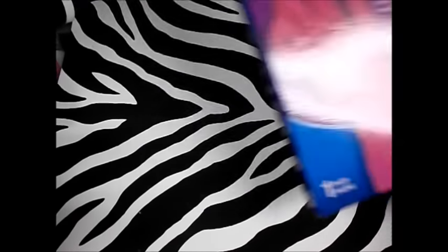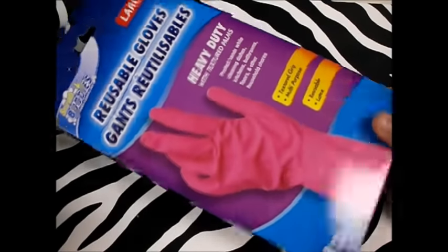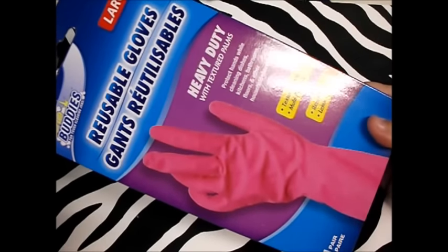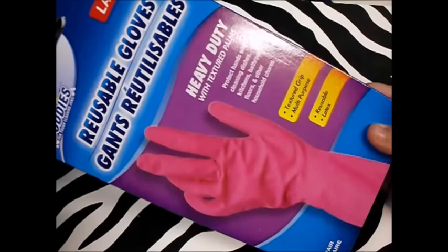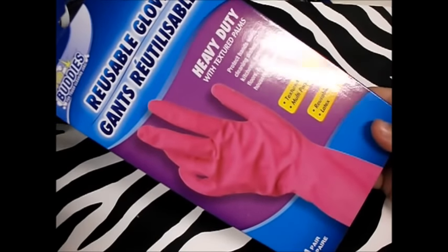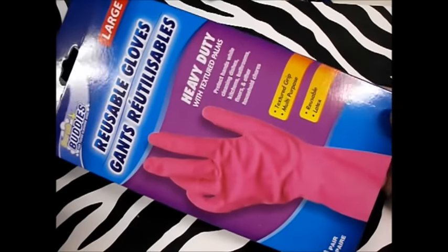Next thing I got, also for cleaning the house, was these reusable gloves by Scrub Buddies Enlarged. I don't particularly like to stick my hands in nasty, greasy water for dishes, and sometimes I get two pairs — I use these for dirty housework like dog poop and cleaning the litter box. These are really good and they're textured so you don't lose your grip on anything. For a dollar, you can't beat that.